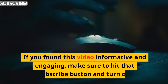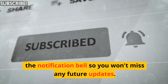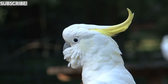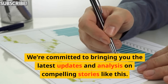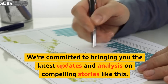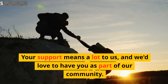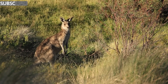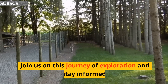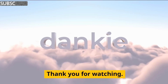If you found this video informative and engaging, make sure to hit that subscribe button and turn on the notification bell so you won't miss any future updates. We're committed to bringing you the latest updates and analysis on compelling stories like this. Your support means a lot to us and we'd love to have you as part of our community. Join us on this journey of exploration and stay informed. Subscribe now. Thank you for watching.